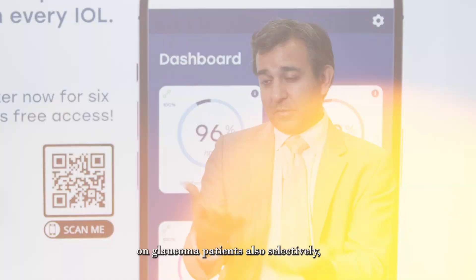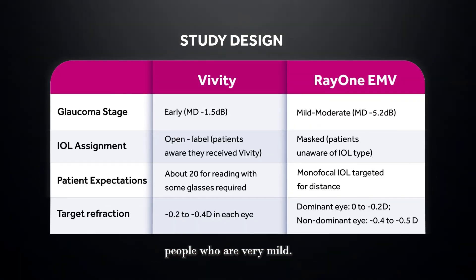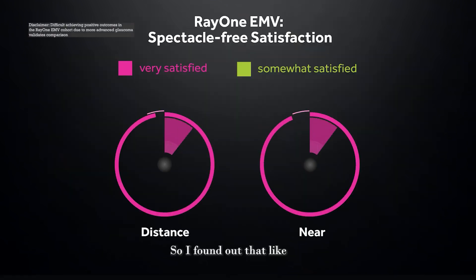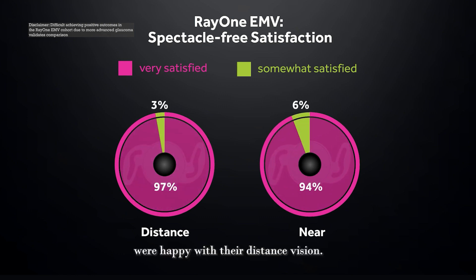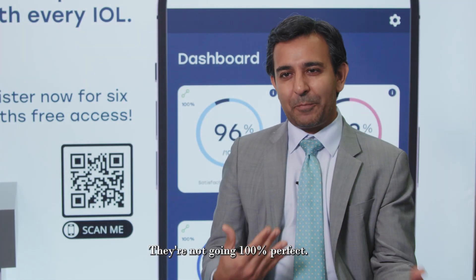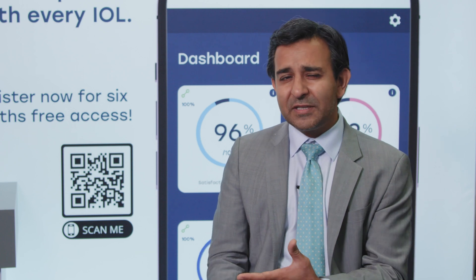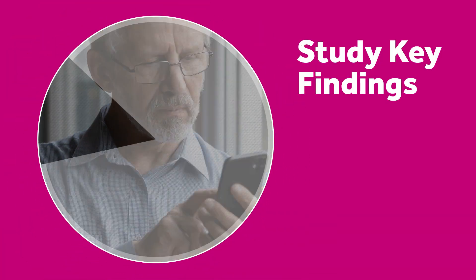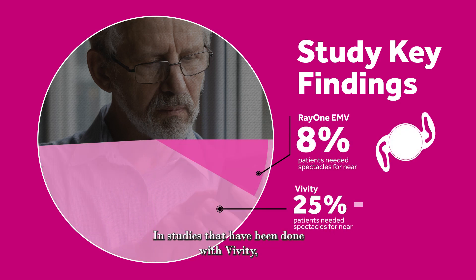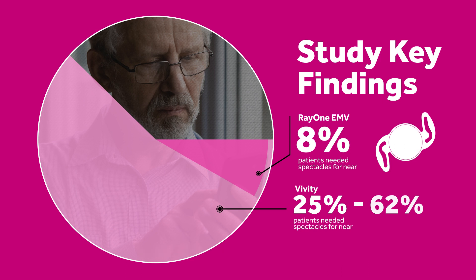I've also done EMVs on glaucoma patients selectively — cherry-picking mild cases, giving the sicker ones the EMVs. Ironically, the EMV patients did better than the Vivity patients. I found that 97% of patients were happy with their distance vision. The 3% who weren't had visual field defects from glaucoma — they blamed floaters or other issues unrelated to the lens. Surprisingly, only 8% of people needed glasses for reading, versus 25 to 62% of Vivity patients who had to use glasses for reading.